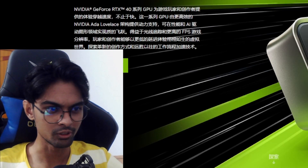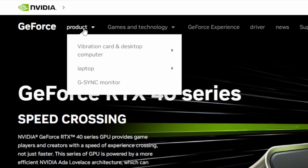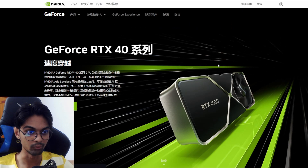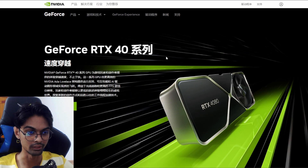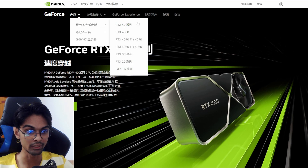Next up, we have something interesting - this is NVIDIA's Chinese website. As you can see in the product section, we have graphics cards for desktop computers. There's no RTX 4090 listed here, which is kind of interesting. We do have the RTX 40 series, and the picture shown is the RTX 4080 as the front picture, describing the RTX 40 series in general, but the 4090 is not listed.